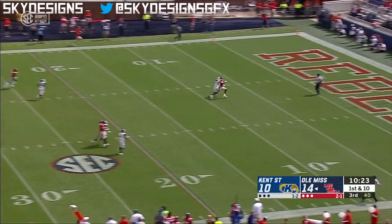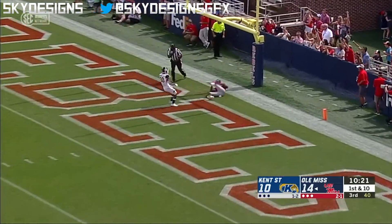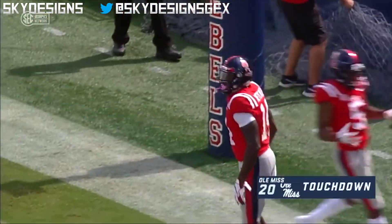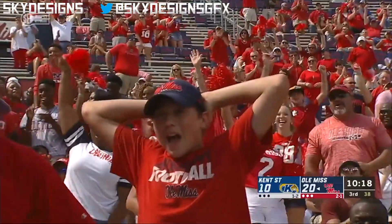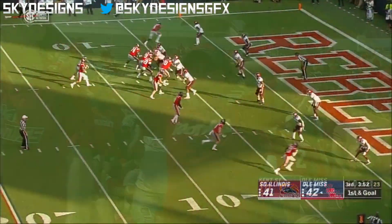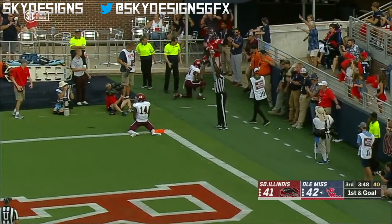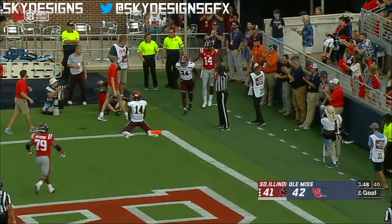Ta'amu going deep down the middle — one-handed grab, touchdown Ole Miss, DK Metcalf! Jump ball touchdown Metcalf.